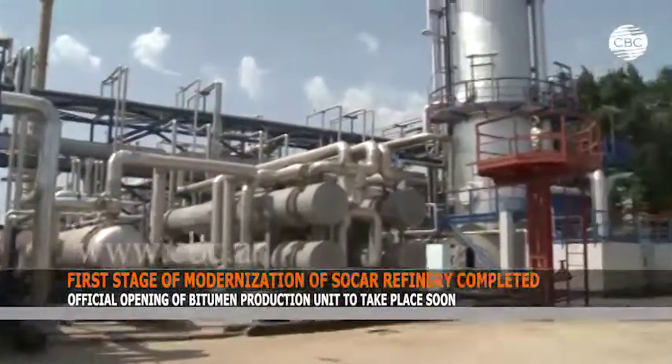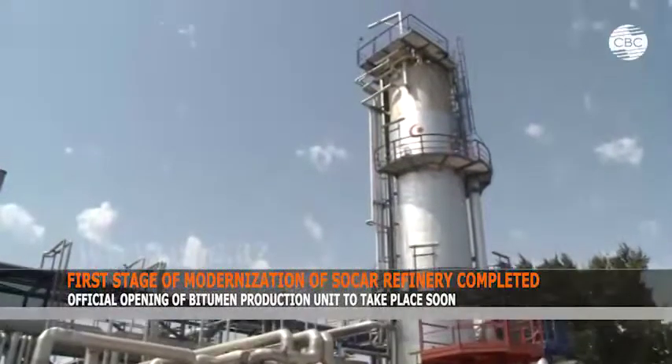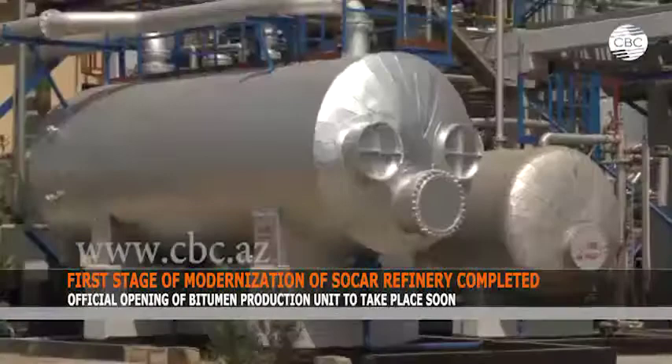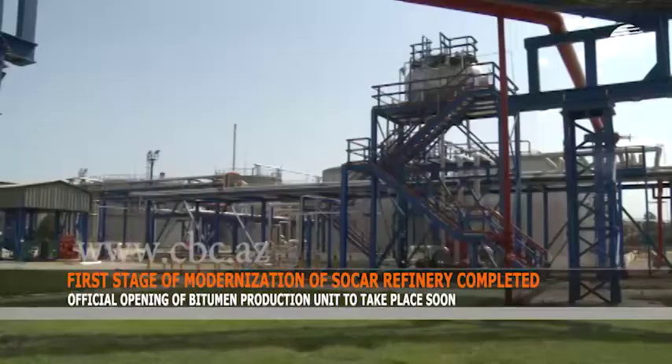The first stage of modernization of the Haida Ali of Baku oil refinery is nearing completion. An official opening of the bitumen production unit will take place in the near future. The capacity of the new installation is 400,000 tons of finished products.